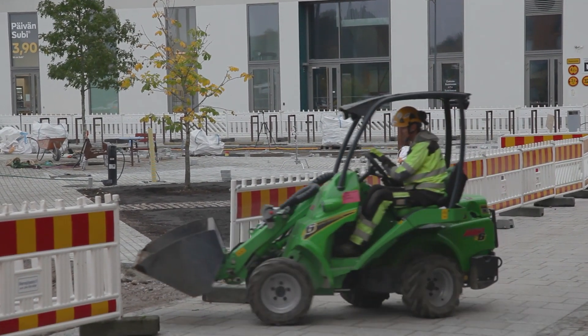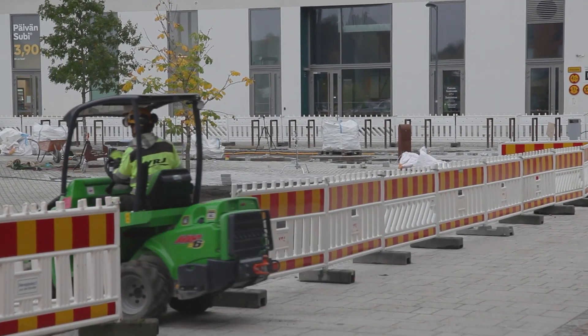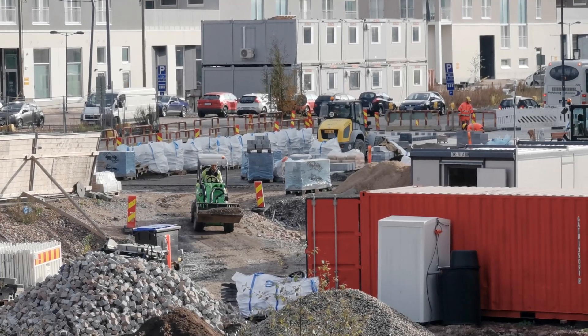Zero emissions is broadly present in society, and as a public procurer we have an obligation to develop this kind of zero-emission construction site concept.